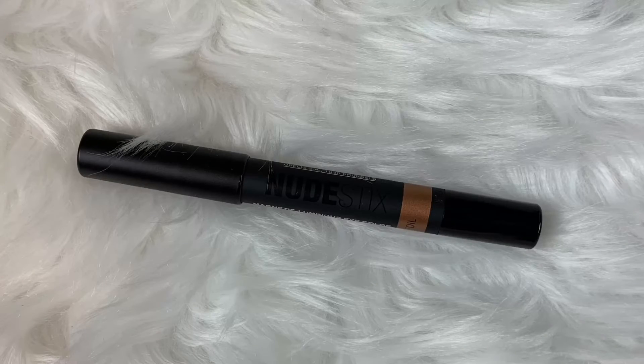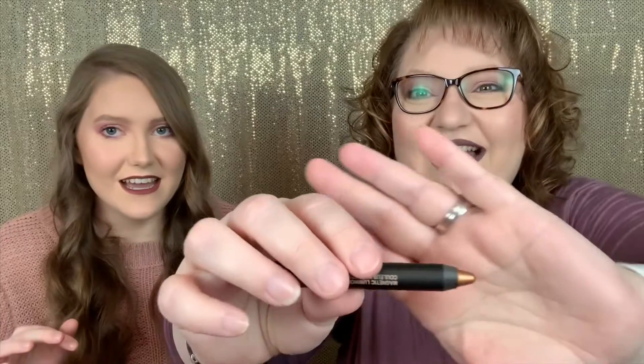The writing on this is so tiny — I need my glasses. It's the Magnetic Luminous Eye Color by Nude Stix in Copper Foil. That sounds really interesting. It's an eye pencil and it's really pretty. I might end up putting this in a giveaway because I have a lot of eye pencils and crayons that I never use, but it's gorgeous so I'll have to decide.